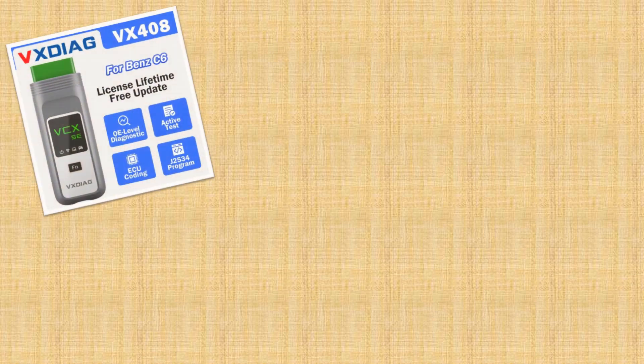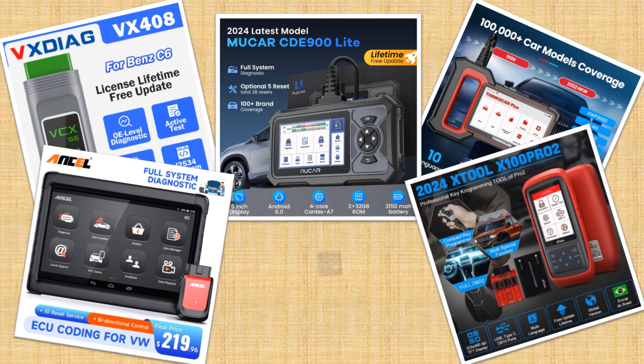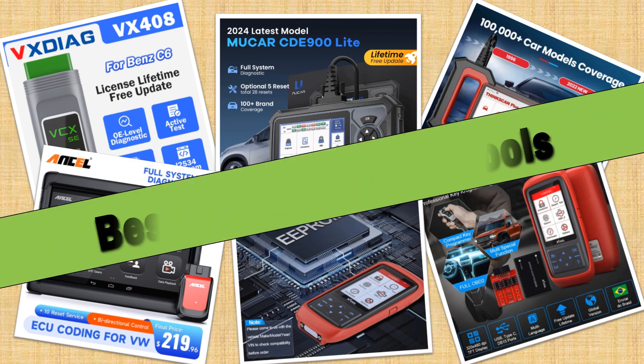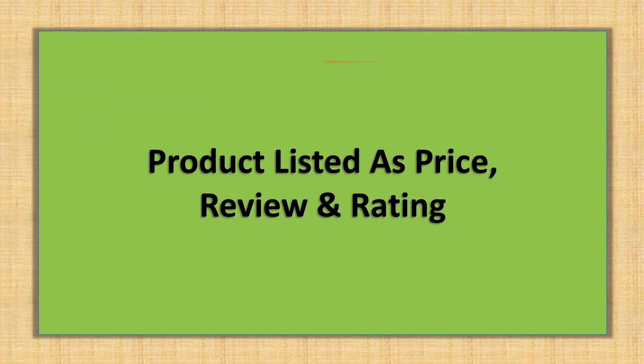Hello friends. Today I will share with you the Top 5 Best Car Diagnostic Tools Review in 2024. Products are listed with price and review rating.